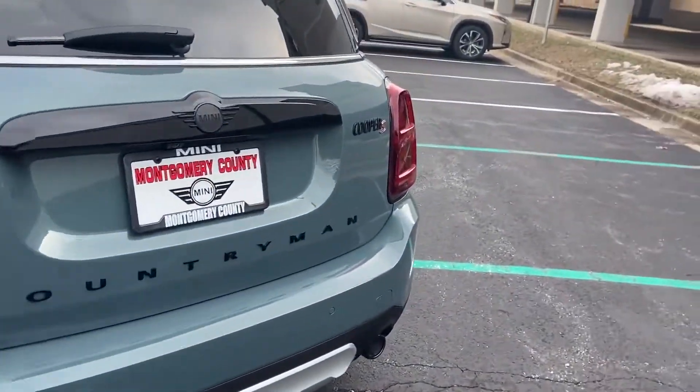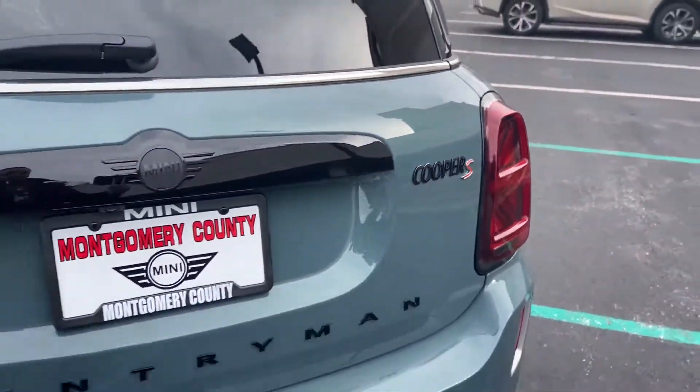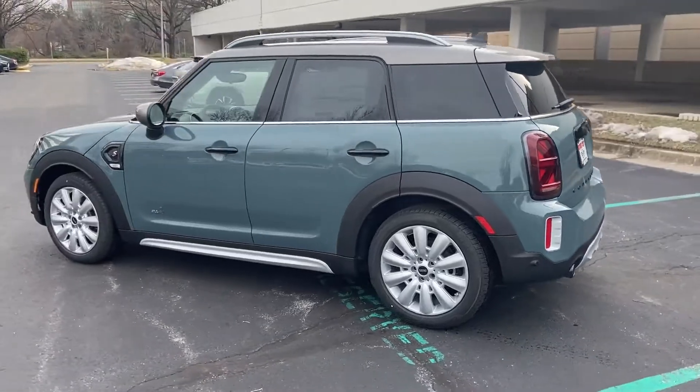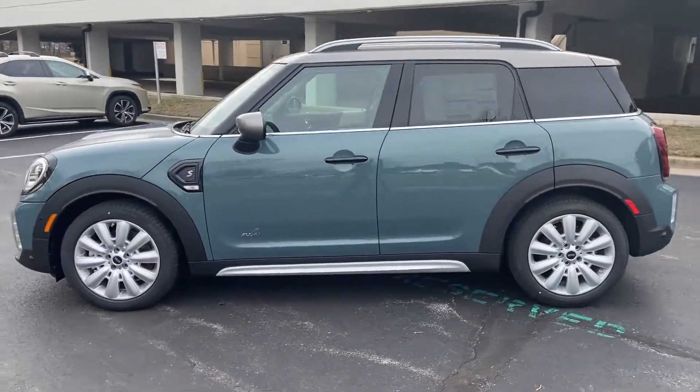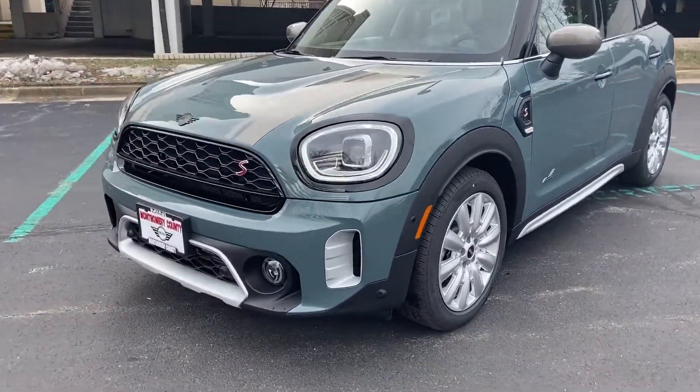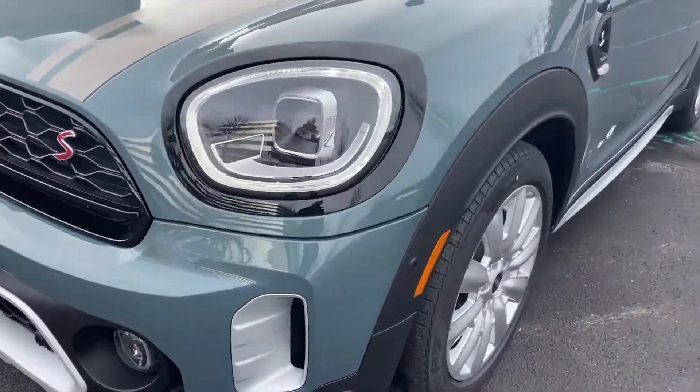rain-sensing wipers, brake assist, keyless entry, steering wheel audio controls, auto-dimming rearview mirror, aluminum wheels, leather-wrapped steering wheel, passenger-side airbag sensor, adjustable steering wheel, traction control,